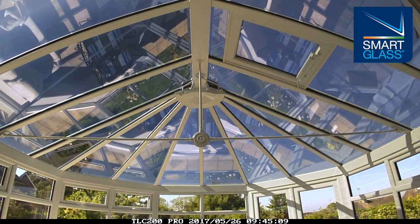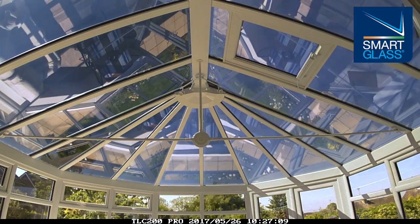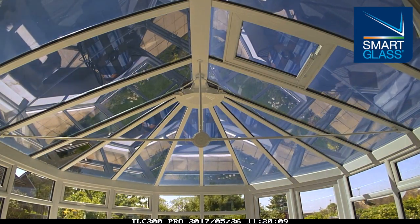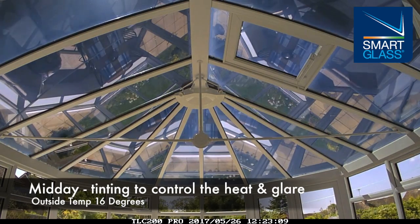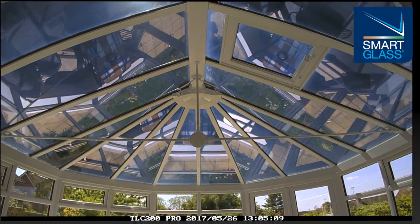Yet still effectively retaining warmth within the room. As the sun rises and the day warms, however, a change is apparent. The glass gradually begins to darken, reacting to the higher light and heat levels by increasing its shading effect, reducing glare and maintaining optimum levels of comfort within the room.